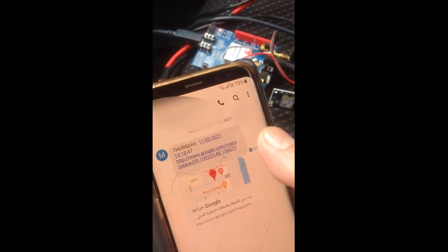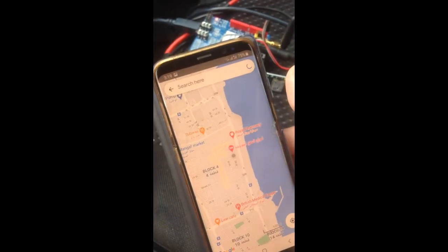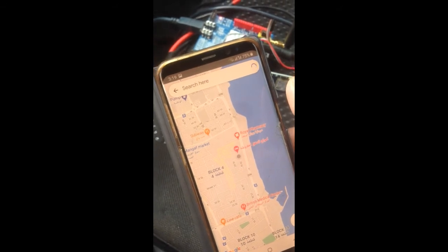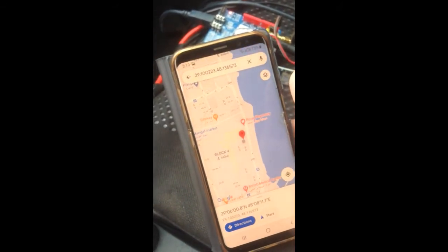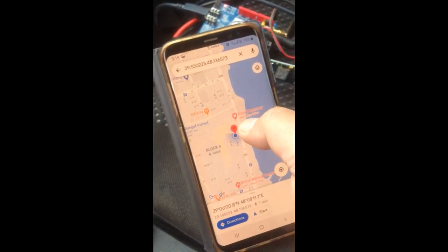It shows Thursday the 11th and gives you a location. Let's see where this location is — you just click on it. Here there is a red pin, and this is the location of the car on Google Maps.